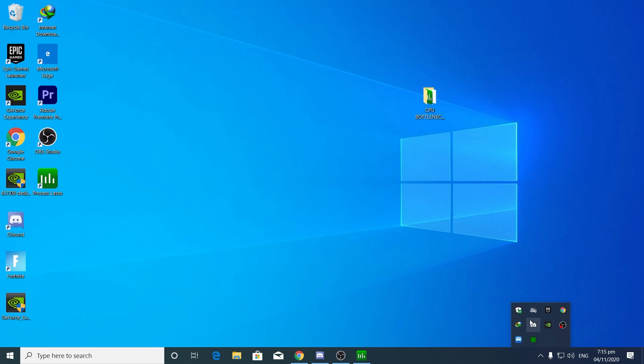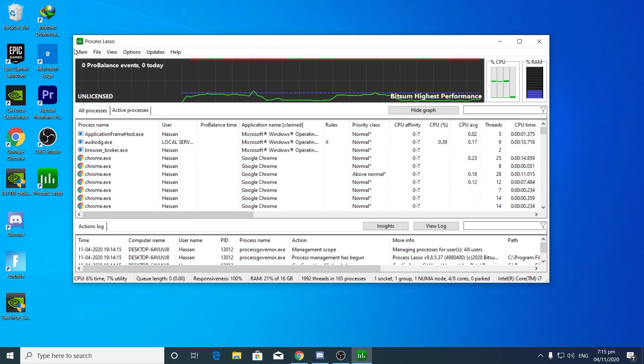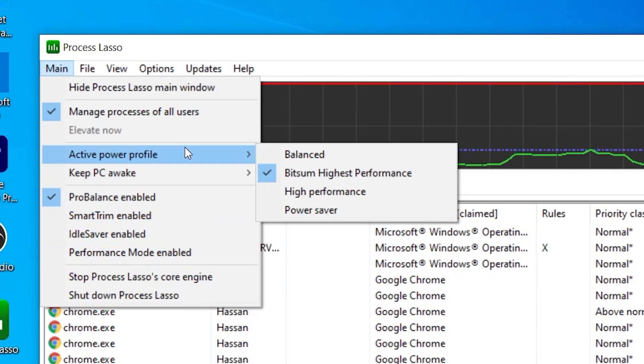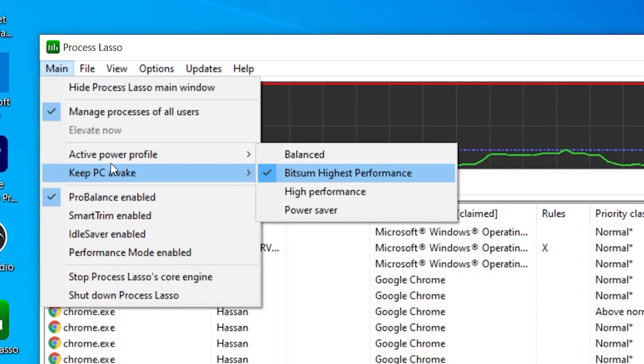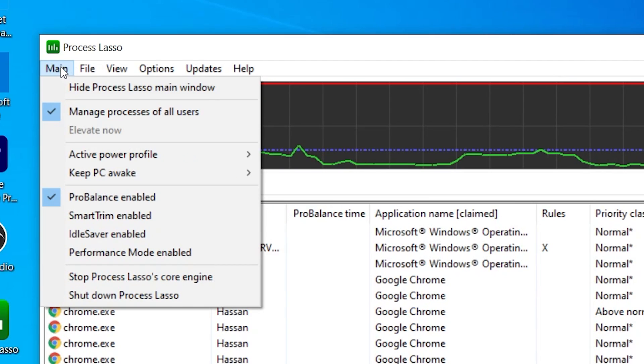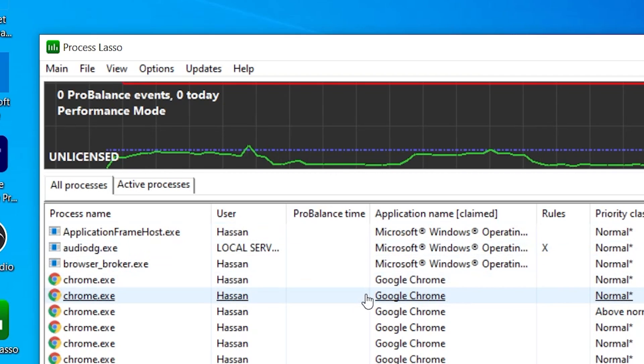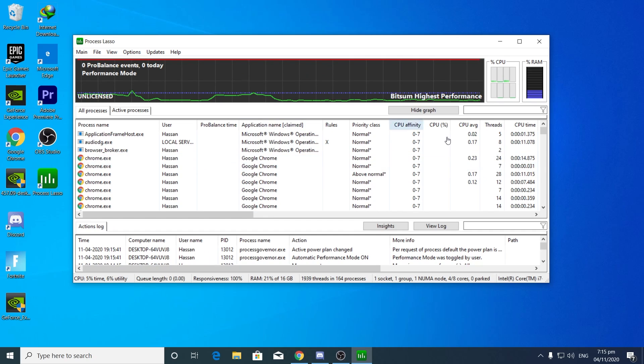It will automatically run in your background whenever you turn on your PC — you can see it running in the background here. Now go to Process Lasso. In the main section, click on Active Power Plan and select Bitsum High Performance. Then go back to the main menu and click Performance Mode Enable. When you enable Performance Mode, maximum performance will be enabled for all services and processes running on your PC.